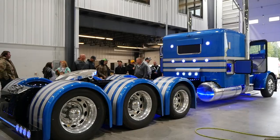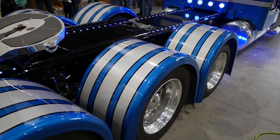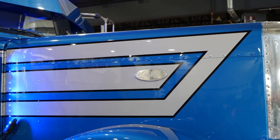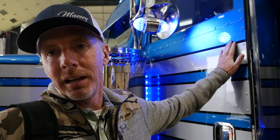We've done everything from stretching the frame, adding a drop axle and making it into a heavy haul, and we've repainted the truck from top to bottom inside and out with a brand new custom paint job. The paint job is real special because you can't feel the lines — and that's when you know someone has taken a lot of time with the paint job.